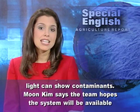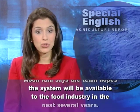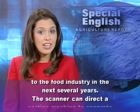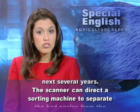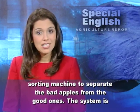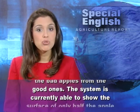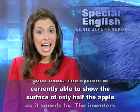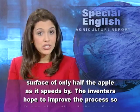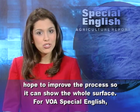Moon Kim says the team hopes the system will be available to the food industry in the next several years. The scanner can direct a sorting machine to separate the bad apples from the good ones. The system is currently able to show the surface of only half the apple as it speeds by, and the inventors hope to improve the process so it can show the whole surface.